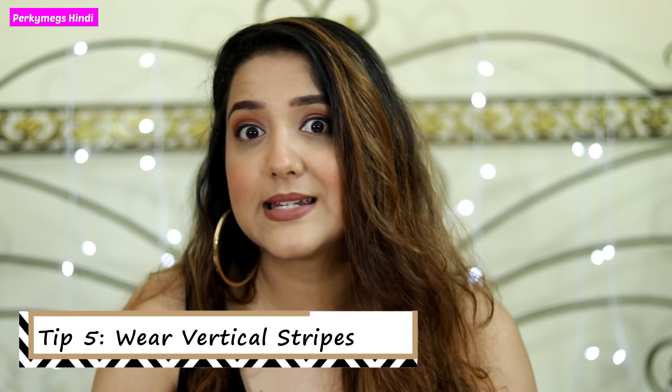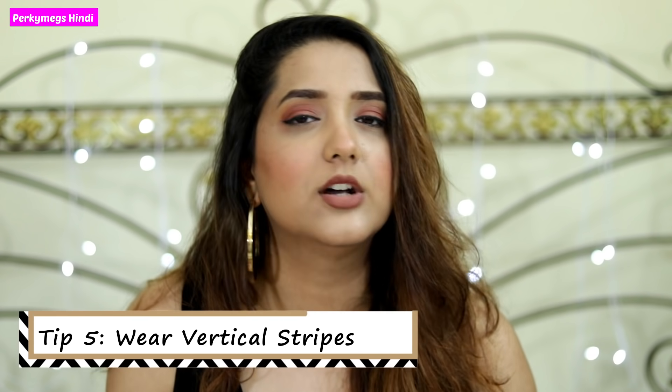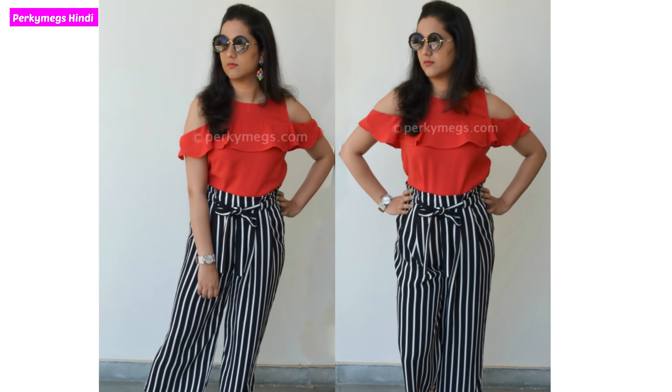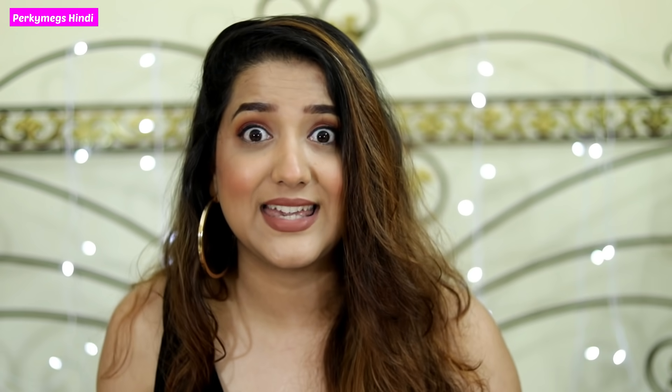The fifth tip is that you wear vertical stripes — vertical stripe bottoms, vertical stripe dresses. Vertical stripes basically create an illusion of a tall frame, so it seems that people are longer. You can wear vertical stripe culottes, vertical stripe dresses, and vertical stripe shirts. The vertical stripes draw attention to your legs, making your overall frame look tall.